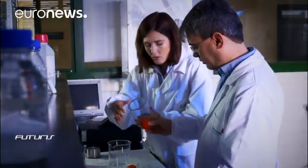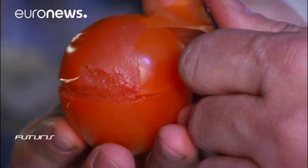Tomatoes processed this way are easily peeled without using boiling water. That saves energy and helps the environment.